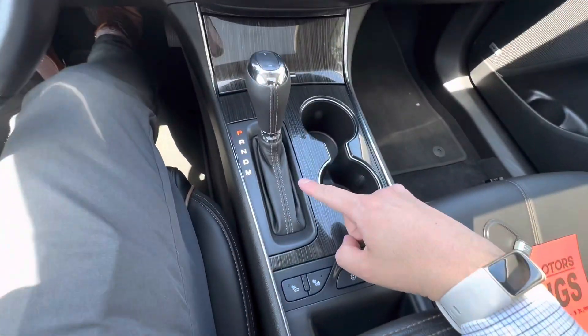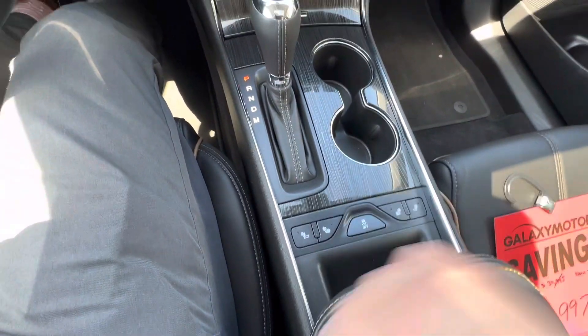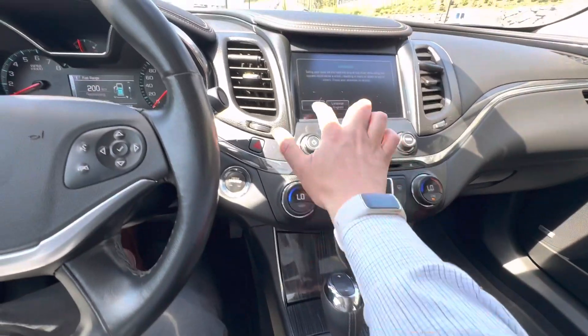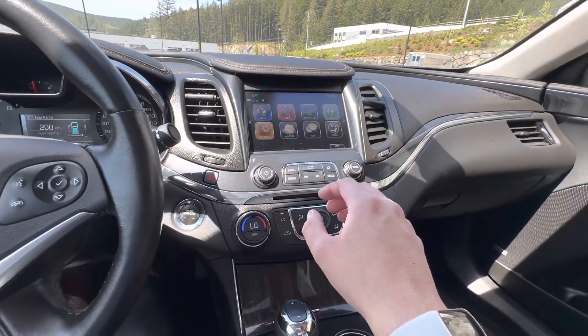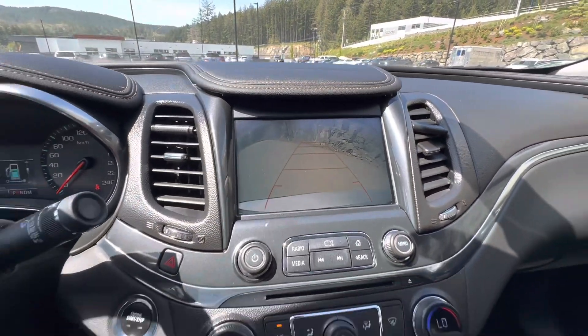Down here in the center, yes it is automatic. You'll notice it has the heated seats for the driver and passenger. Dual climate control which is excellent. Nice touchscreen display for your Apple CarPlay and Android Auto as well. It does have a nice backup camera there too.